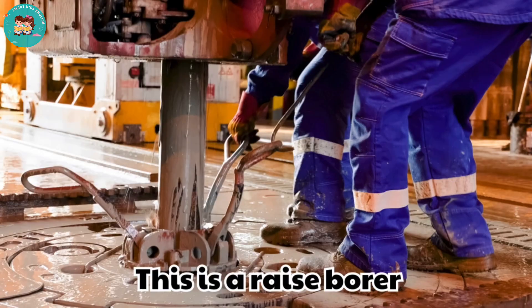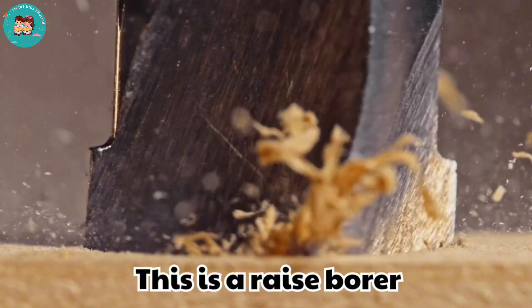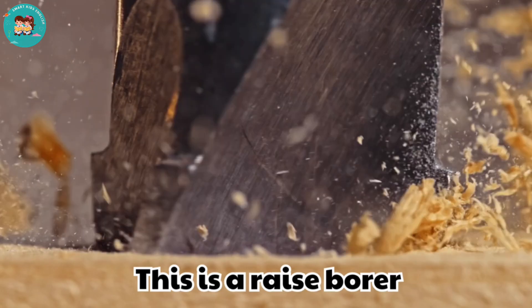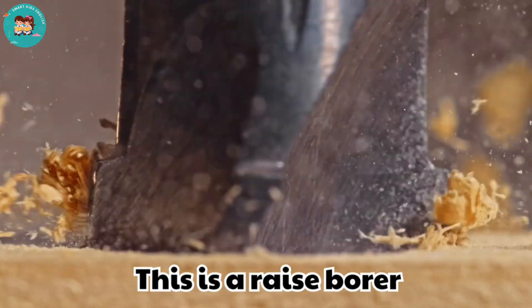This is a raise borer. Raise borers drill vertical shafts inside mines. They create tunnels for ventilation or access.